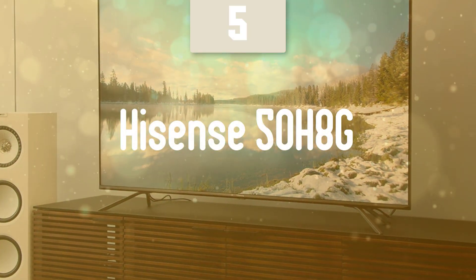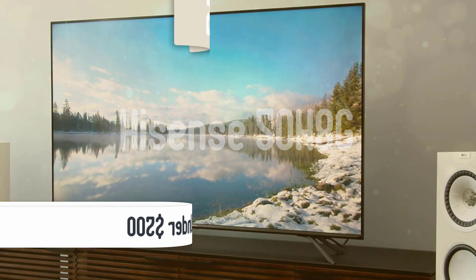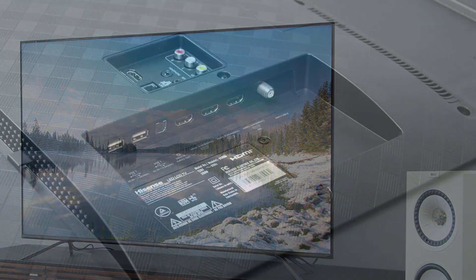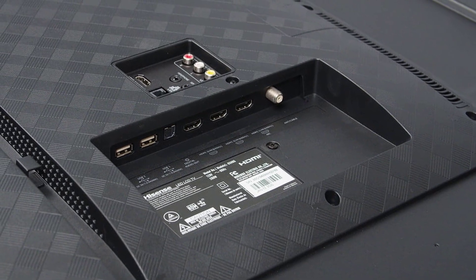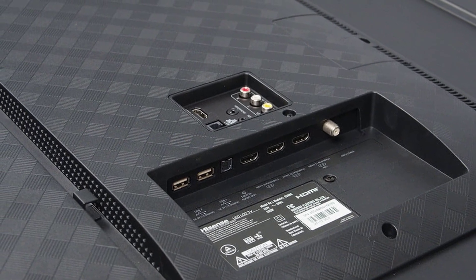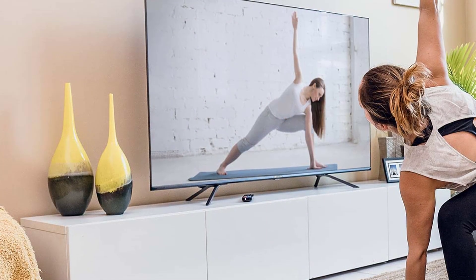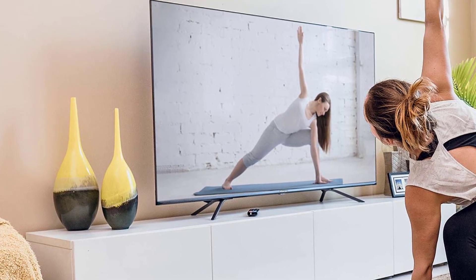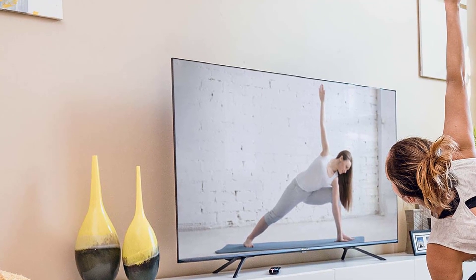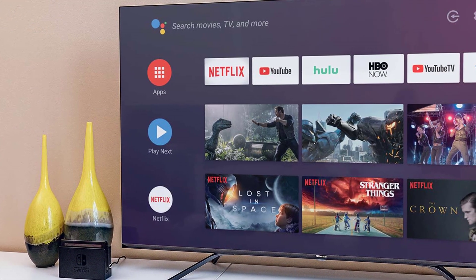Number 5: Hisense 50H8G. The Hisense earned high marks earlier this year for delivering excellent color and contrast performance with a generous assortment of features at an affordable price. Like most TVs today, the TV stand is comprised of two blade-style feet. Unlike many TVs that provide one set of feet locations situated at the far ends of the TV, the H8G Quantum has a narrow placement option as well. The H8G Quantum offers four HDMI 2.0 inputs with one supporting ARC, but there's no eARC support. There's also no support for Variable Refresh Rate or Auto Low Latency Mode, both of which are features that gamers should be on the lookout for with next-gen consoles coming later this year.